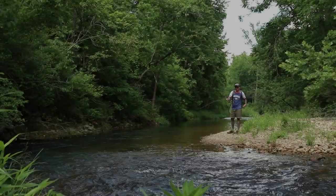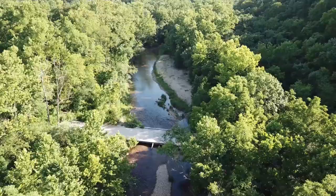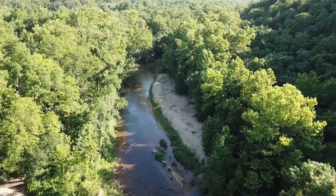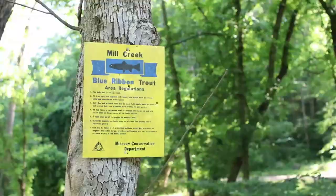Today we're fishing Mill Creek, located near Newburgh and Doolittle, Missouri. It's a small Ozark spring-fed stream, mostly full of wild rainbow trout. I don't think Mill Creek's been stocked in over 50 years, but there are creek chub, shiners, and the occasional bluegill in the mix.